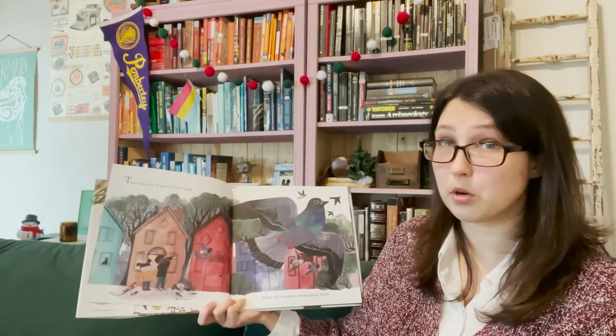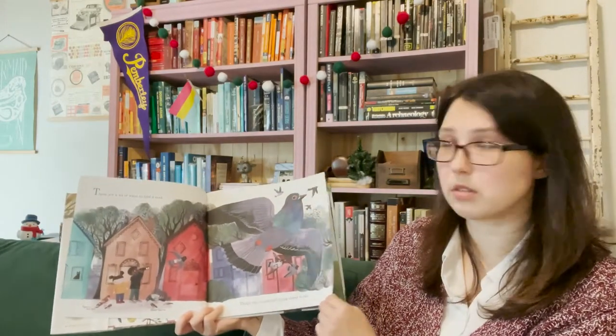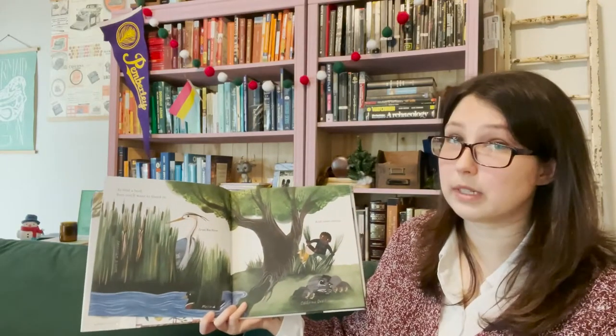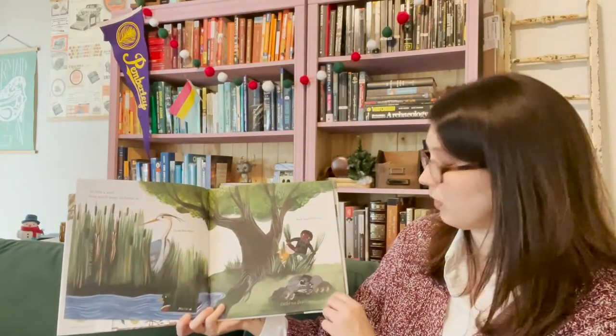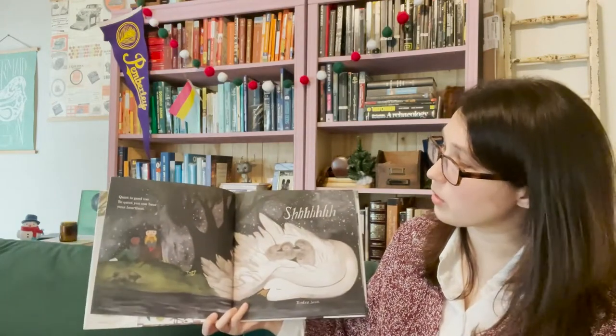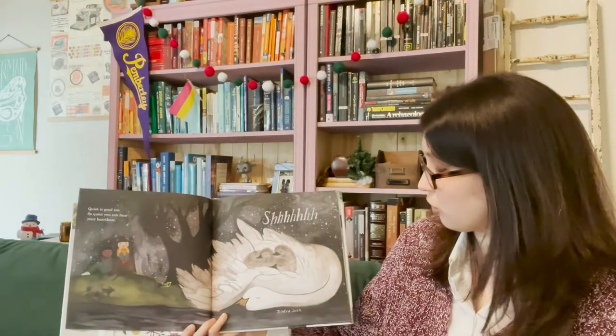There are a lot of ways to find a bird. That's the wonderful thing about birds. To find a bird, first you'll want to blend in and move slowly. Quiet is good too. So quiet, you can hear your heartbeat. Shhh.